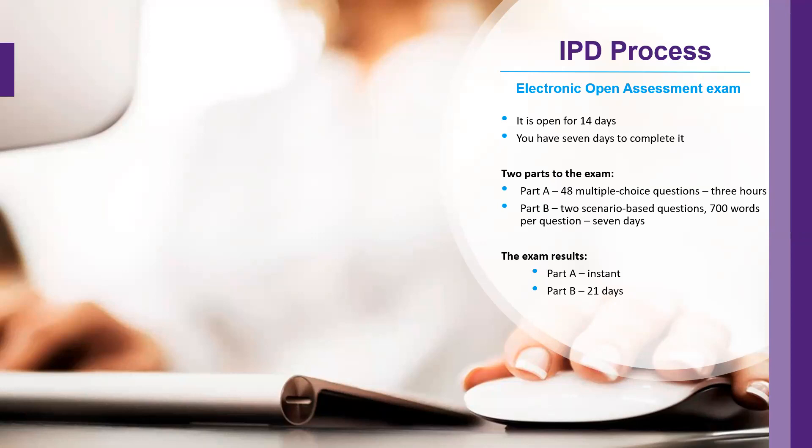If I could give some advice when it comes to part B: please use all seven days. If you feel that you have finished within the first couple of days and you're happy with your answer, that is fine, but I would still suggest reviewing your answers to be absolutely certain before submitting.